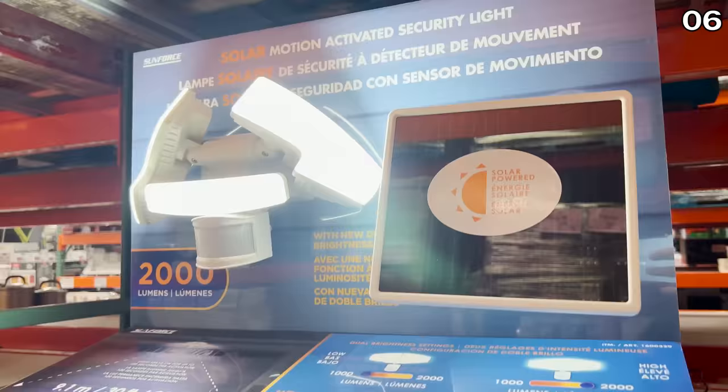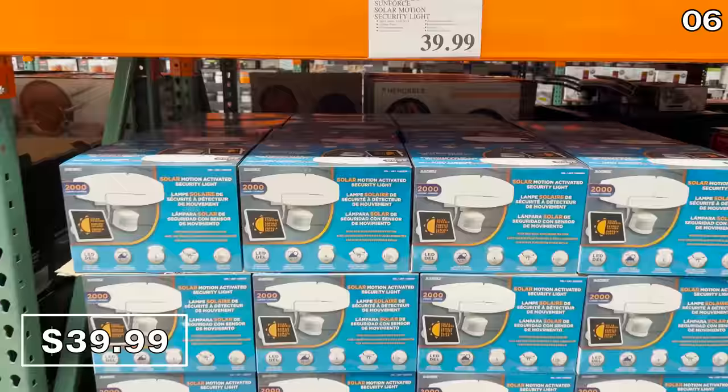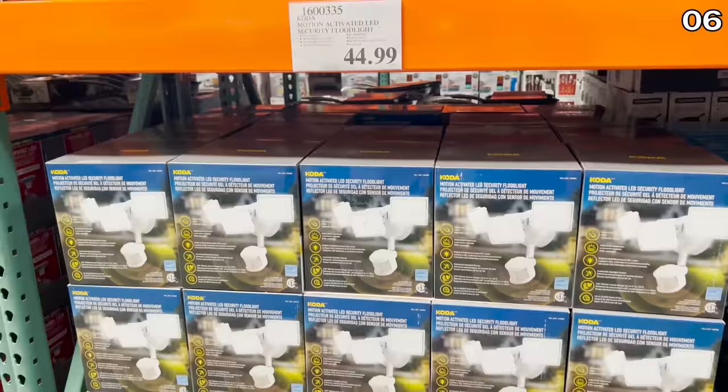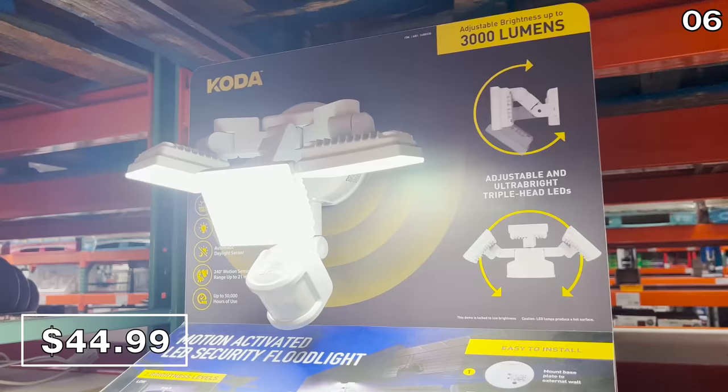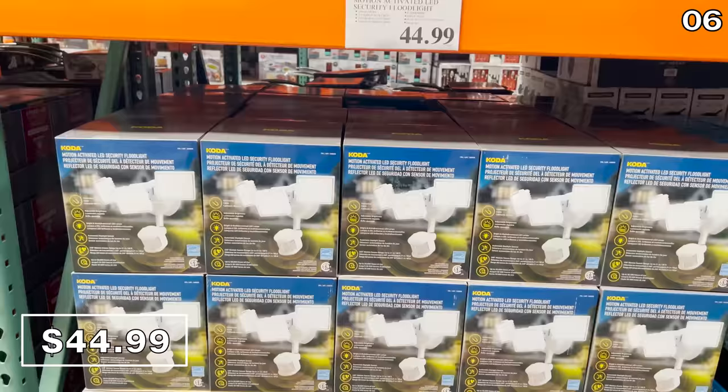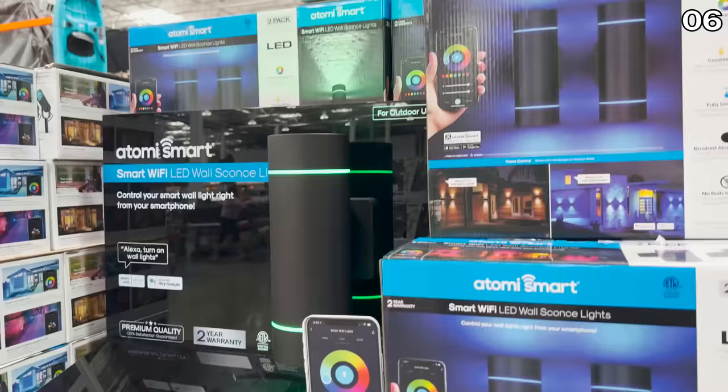The solar motion security light for $40 is nice and bright at 2,000 lumens, weather resistant, with a more than decent 180-degree detection range. If you need more brightness for not much of a price increase, this Koda motion-activated security floodlight at $45 is 3,000 lumens bright and is a fantastic, almost industrial-looking product.